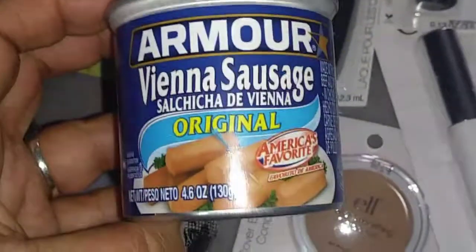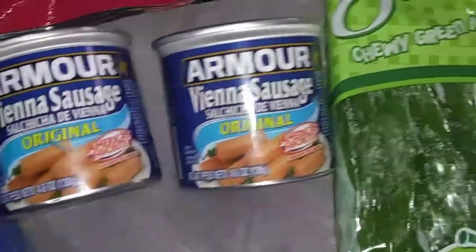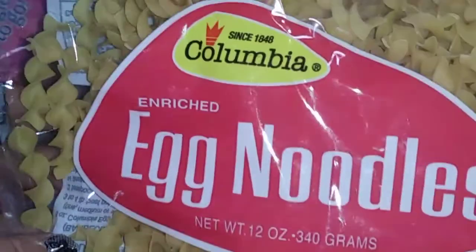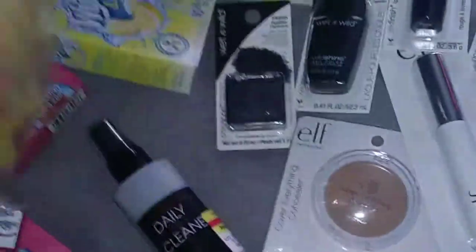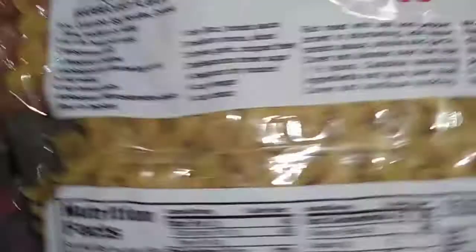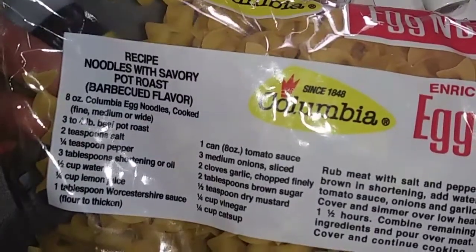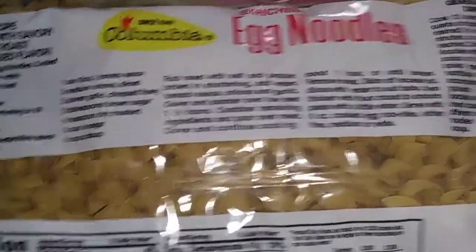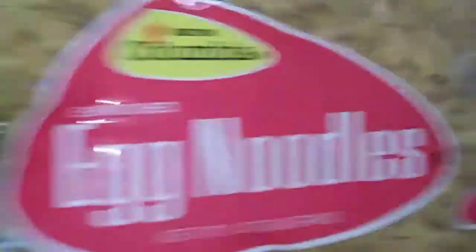We also picked up Vienna sausages — great to put in macaroni and cheese — and I got two of those. I also picked up Egg Noodles by Columbia, 12 ounces, which is 340 grams. This is great for making soups or salad. It actually has a recipe on the back — noodles and pot roast, barbecue flavor. You can make tuna salad, egg salad — you name it, you can use these noodles for it.